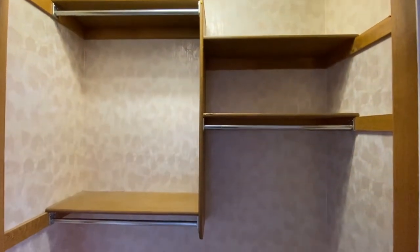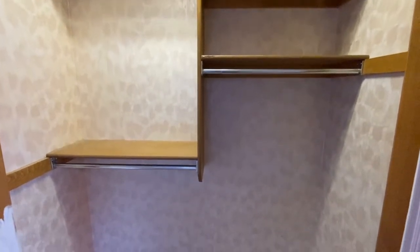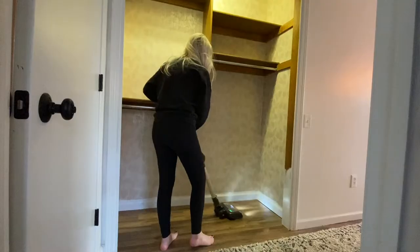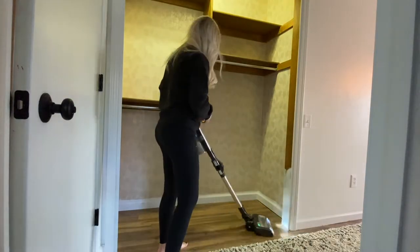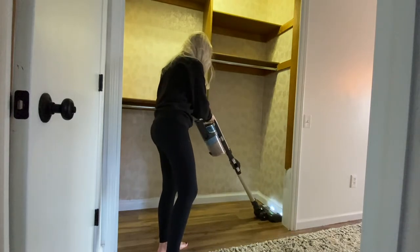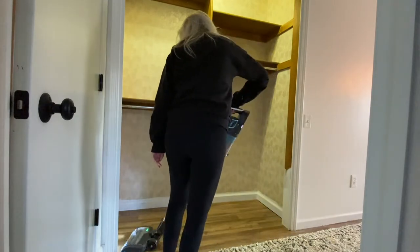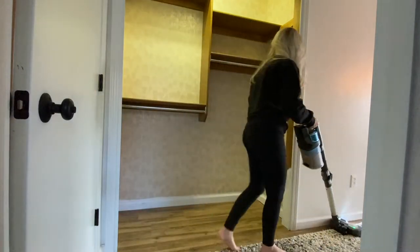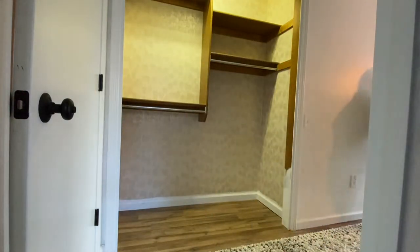This is what the closet looked like after we took all the clothes out. I just painted over the wallpaper because I have removed so much wallpaper from this house and it is such a pain. Here I'm cleaning everything out before I start painting. Somehow I lost all the footage from when I was actually painting the closet, but that's okay — it wasn't that exciting anyway.